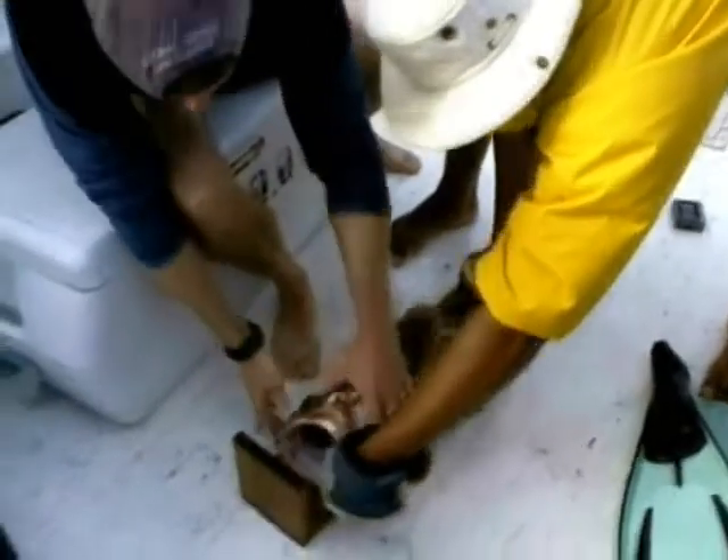We've been monitoring the Nassau grouper population since 2002 in Little Cayman, and this year we'll be continuing to monitor the grouper populations in Little Cayman, as well as Cayman Brac and Grand Cayman.